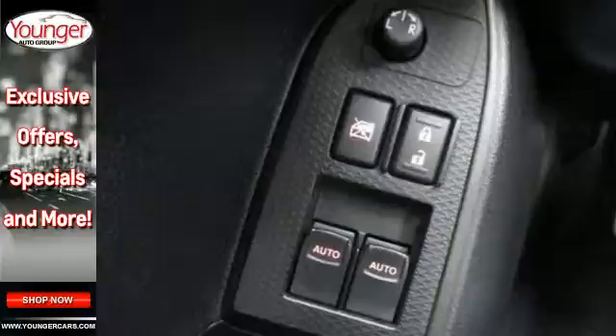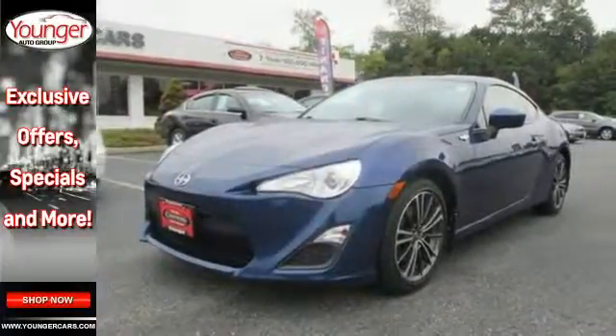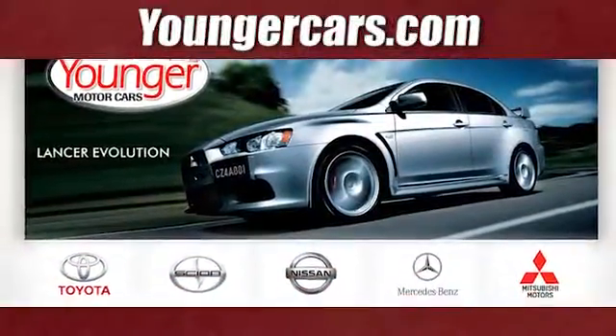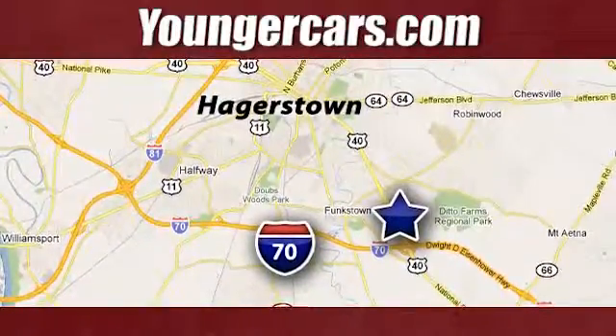This FR-S brings the sport back to the car. Come on out today and see what you've been missing. Visit our website at YoungerCars.com. We're conveniently located at 1945 Dual Highway in Hagerstown, Maryland.